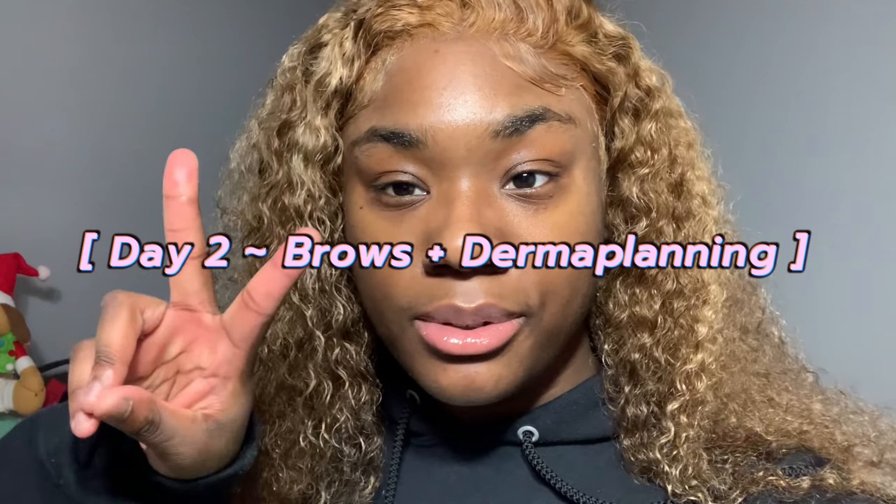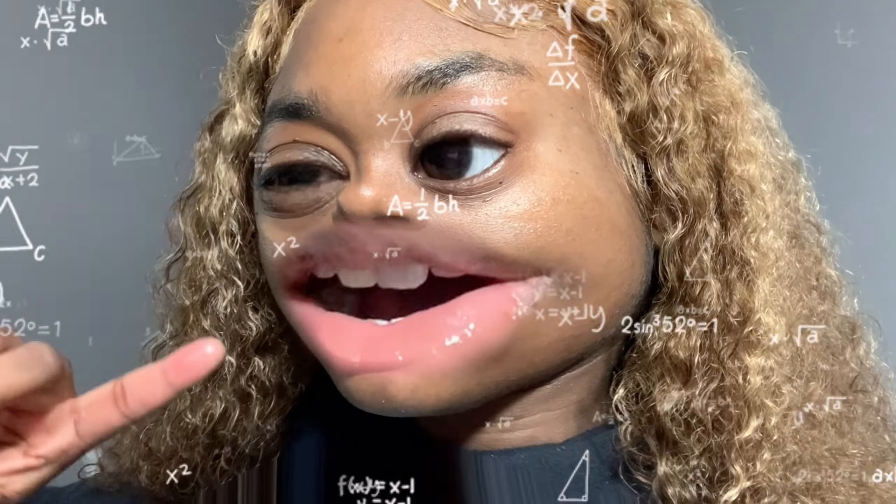It is currently the next day — day two of the maintenance vlog. As you can see I already have my hair completed. Day two is dermaplaning and eyebrows. I'm going to my local nail salon where she also does eyebrows. It's time to get my eyebrows done because I'm low-key growing a unibrow. She's not far from me so I'm going to take y'all on a ride when I get my eyebrows done.